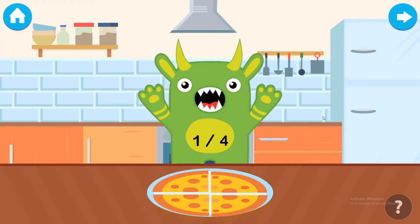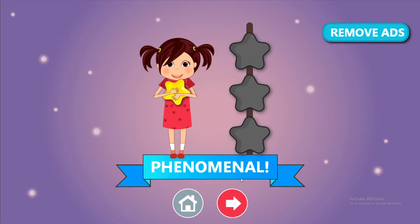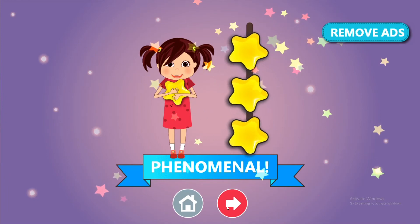Feed one quarter of the pizza to the monster. One. Phenomenal!